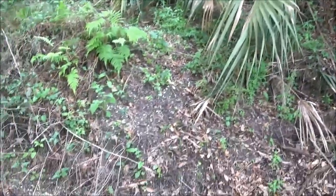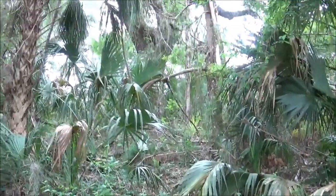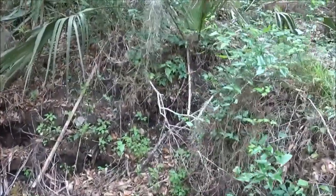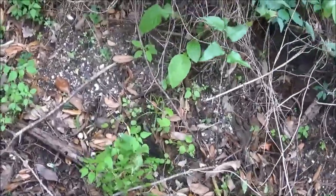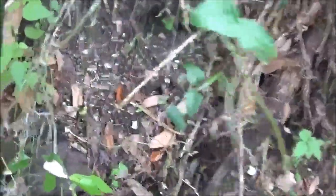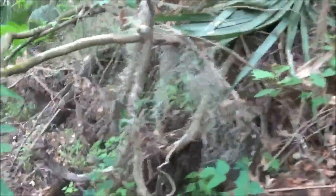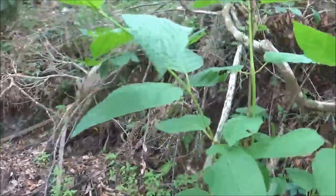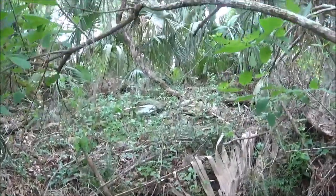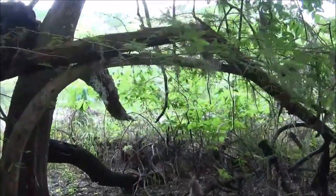Along the edge of the mound here, it's quite a bluff along the river. You can see the shell deposits.